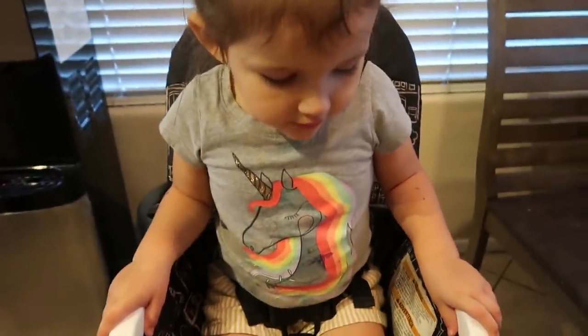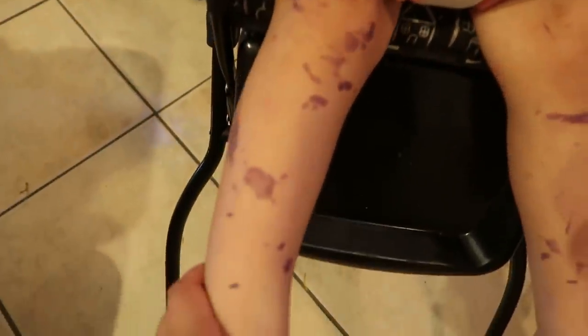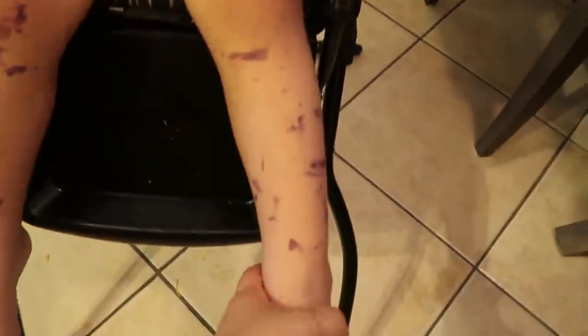Okay you guys, here's the finished touch! Scarlett got paint all over her. Did you have fun painting? Yeah.